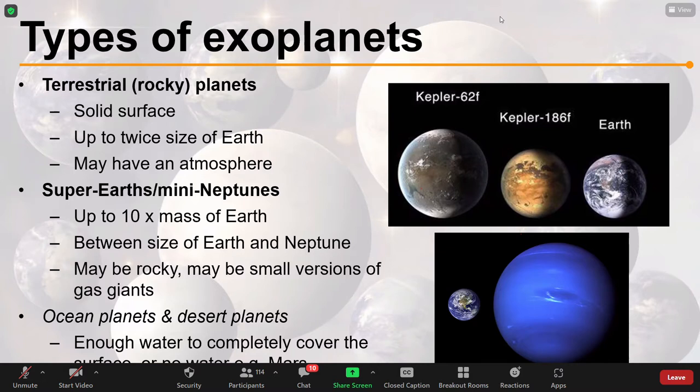Within super-Earths, mini-Neptunes, and rocky planets, we have other categories which describe what conditions are like on the surface. We might have ocean planets, where they are completely covered in water, or we might have desert planets, more like Mars, where there's no water on the surface at all.